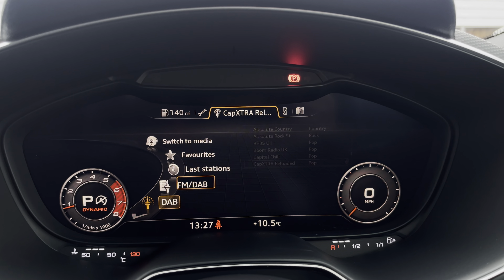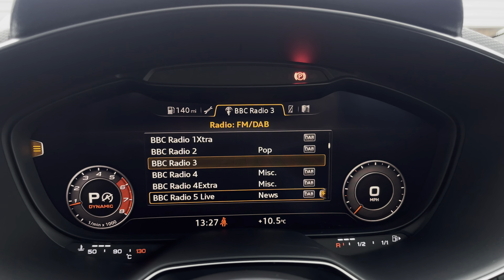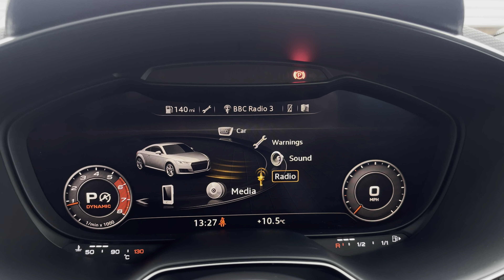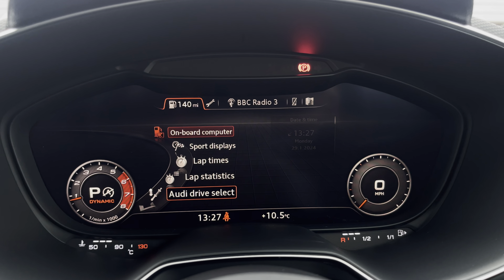Using the centre console controls you can easily access the multimedia, which comes fitted with DAB and radio stations, providing you with a larger variety suitable for all passengers. The car settings features the sports displays as well as lap times.